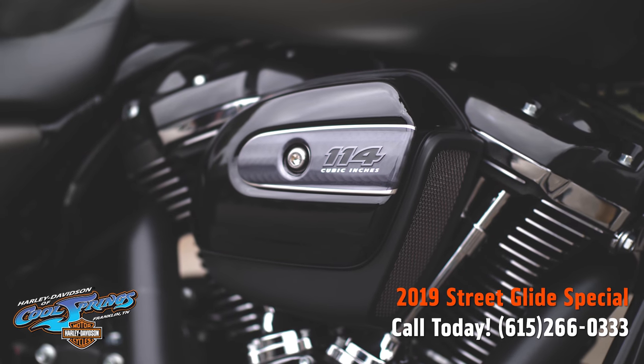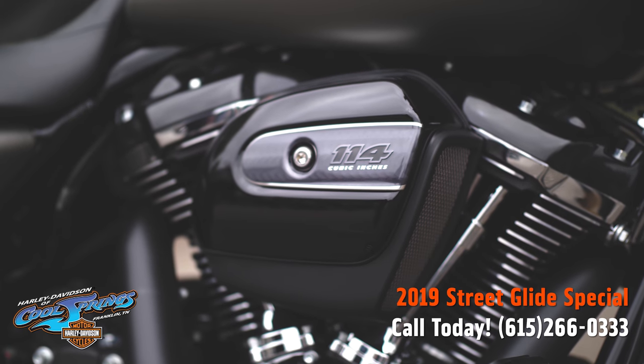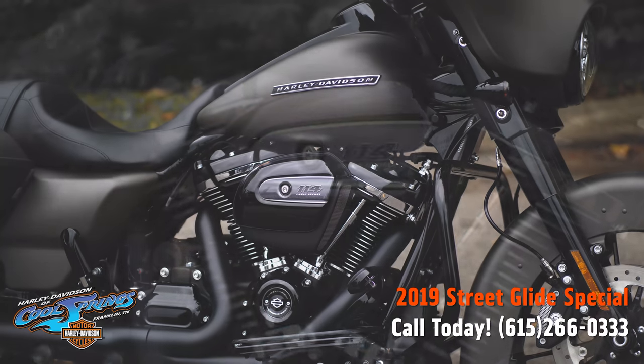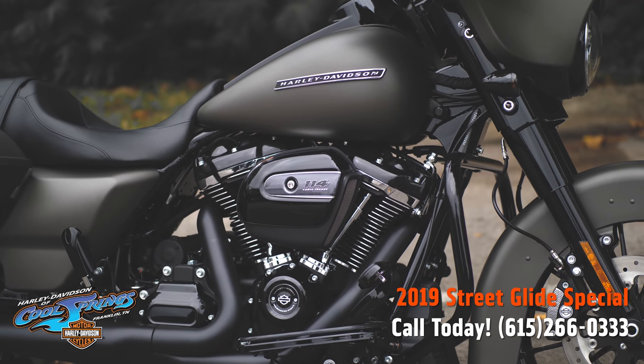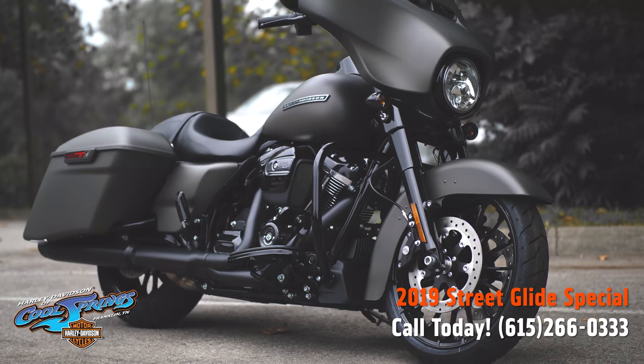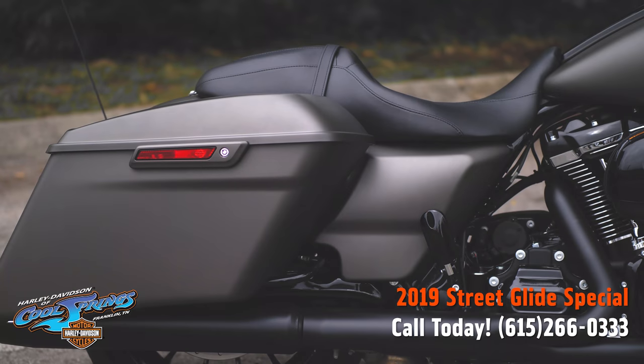Since she's a Special, she comes standard with the big 114 cubic inch Milwaukee Eight power plant and a smooth six-speed transmission. These Special models come with all kinds of upgrades this year, and I'm going to pass a few of them on to you.